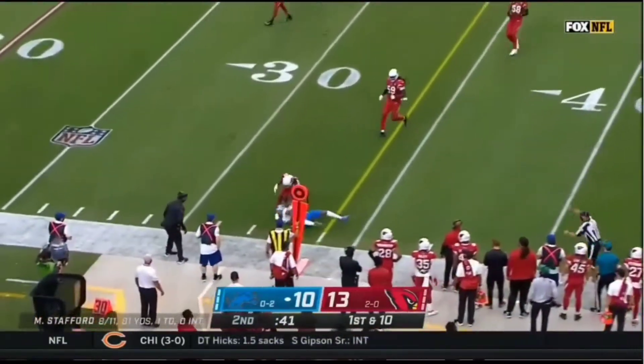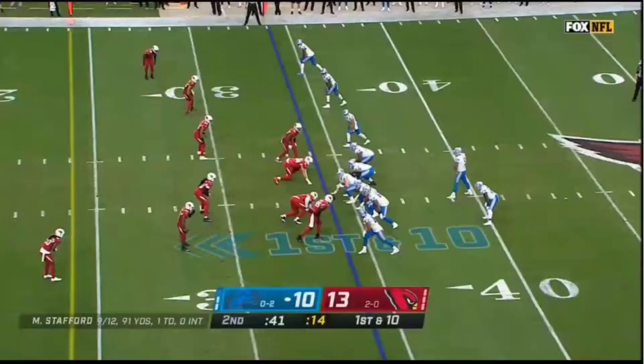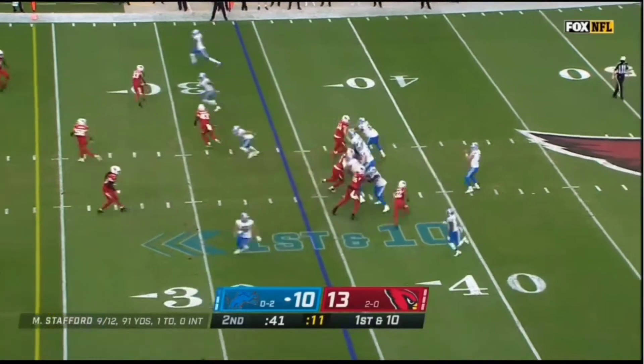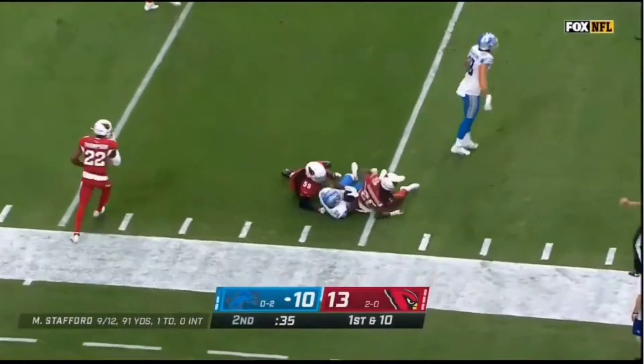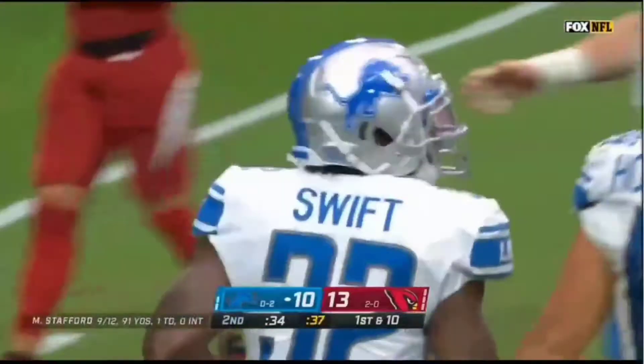Stafford completes another one and another first down — this is Kenny Galladay. Trailing Arizona by three, Swift gets a first down and is still on his feet and is tackled. The clock continues to run, ball at the 15-yard line.